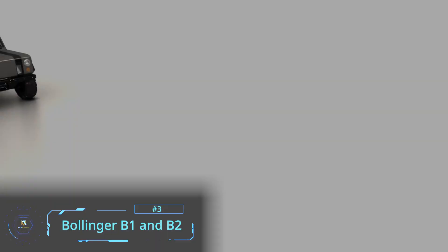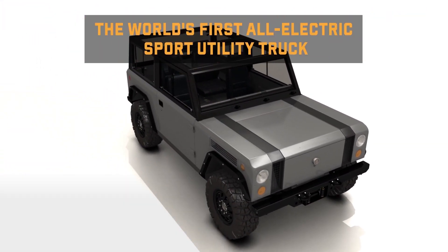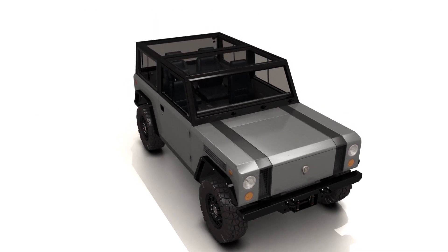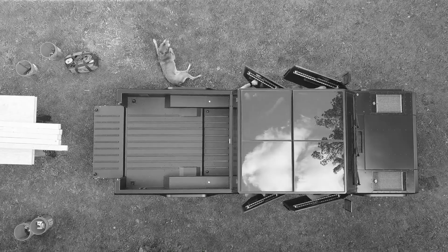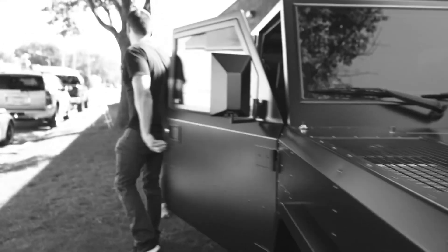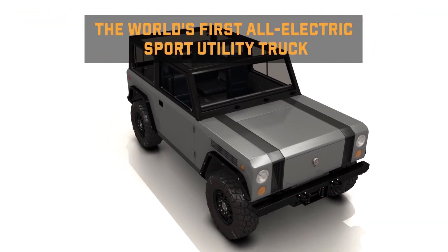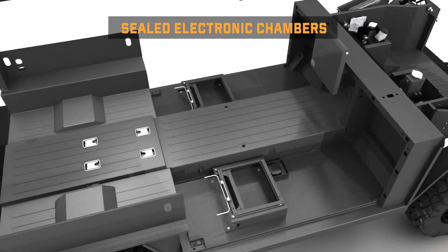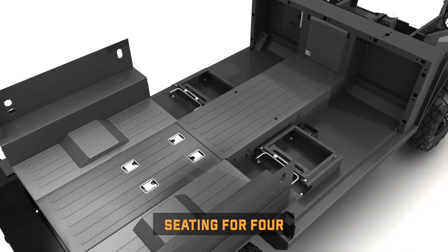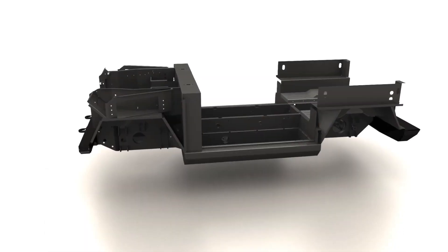These USA-built Bollinger trucks are the only class 3 electric trucks on the planet. The B1 and the B2 by Bollinger are all-electric, all-aluminum, and have all-wheel drive. The B1 has a more typical utility truck look to it, similar in style to a Hummer or even Jeep. The specs on this four-seater are impressive, holding up to 5,000 pounds of load and 7,500 pounds of towing capacity.